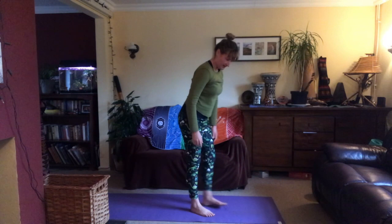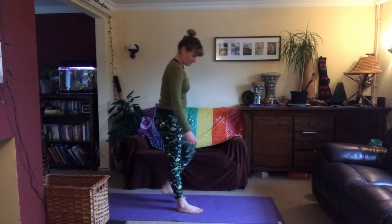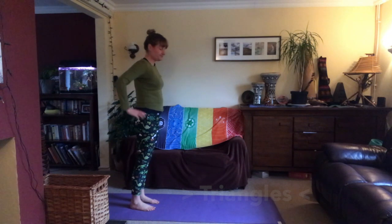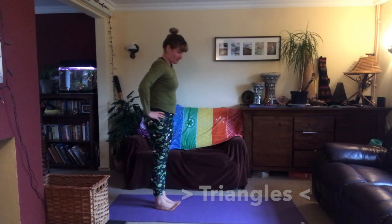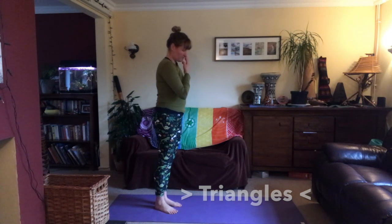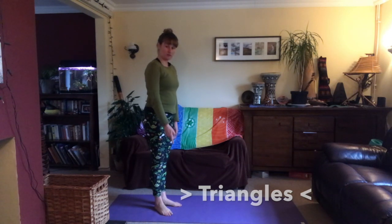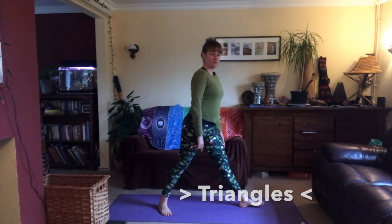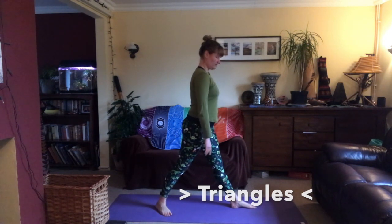Our next few poses are facing forward, so walk back to give yourself some space in front of you. We're going to make some more triangle shapes in two postures — pyramid and revolved triangle. For pyramid pose, turn your right toes out to about two o'clock, then step your left foot forward about two steps in front of you. Both feet feel like they're on train tracks and your hips are facing forwards, not around to the side.